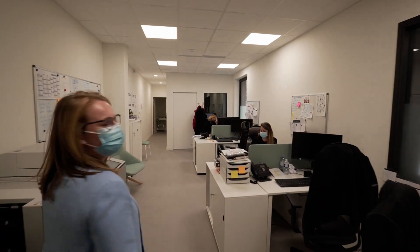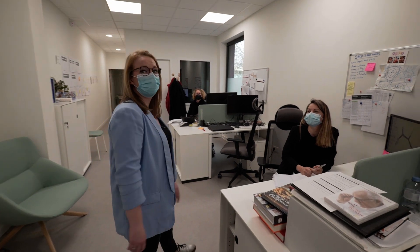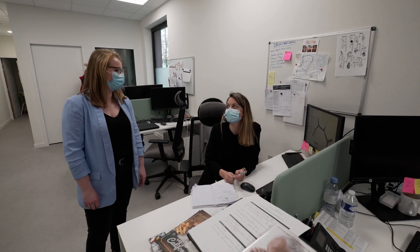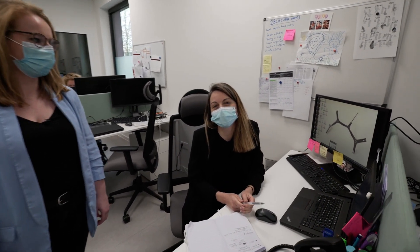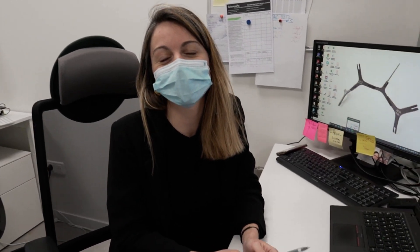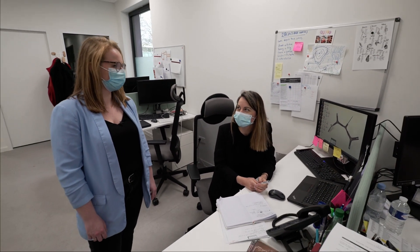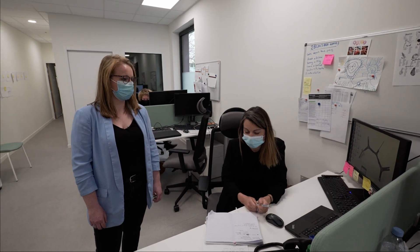Here we are at the Student Life Office, meeting Claire and Johanna. Claire is in charge of academic courses and all the content on the learning platform Moodle. She is responsible for organizing the planning of teachers and students, and she also teaches design in the bachelor program.